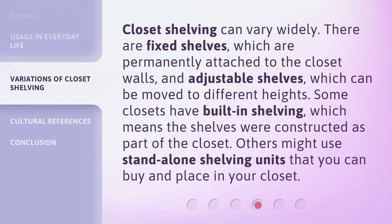Closet shelving can vary widely. There are fixed shelves, which are permanently attached to the closet walls, and adjustable shelves, which can be moved to different heights. Some closets have built-in shelving, which means the shelves were constructed as part of the closet. Others might use standalone shelving units that you can buy and place in your closet.